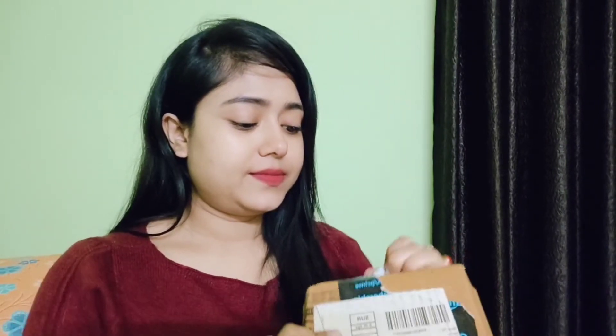This is a body wash which I have ordered. This is Pears Naturals Coconut Water Body Wash — a nourishing body wash. I think this will be very good in winter, especially for the winter season. It is 250 ml and its price is ₹197. This was my first product and its packaging is very good.